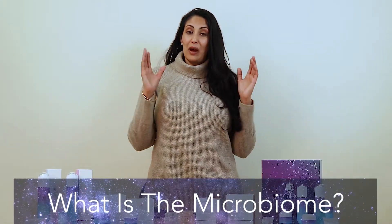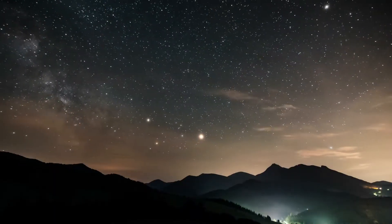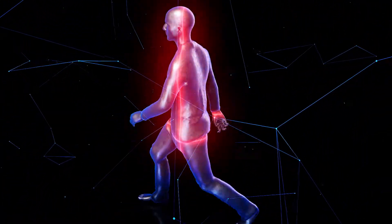So you are probably asking, Hardeep, what is this microbiome? Well, exploring this complex topic is like going on a celestial journey, and I am ready to take you on this journey with me. The microbiome is a very diverse community of microorganisms that live in and on our bodies.